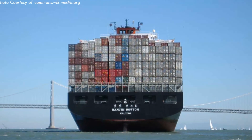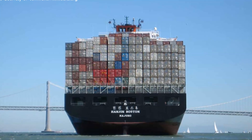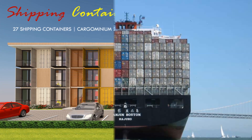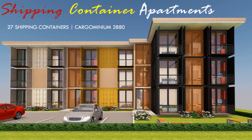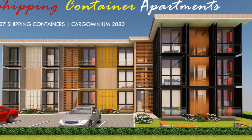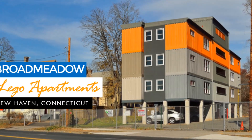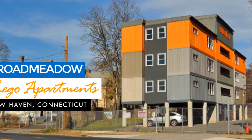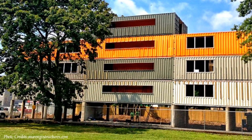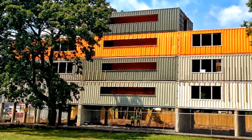Shipping containers are structurally robust and can be comfortably stacked up to 8 stories high without any support. This inherent feature makes shipping containers good building blocks for apartment buildings. In this video, we explore how 27 shipping containers were stacked 4 stories high to create an amazing residential apartment in New Haven, Connecticut. Stay tuned to find out how.